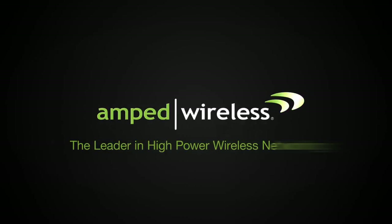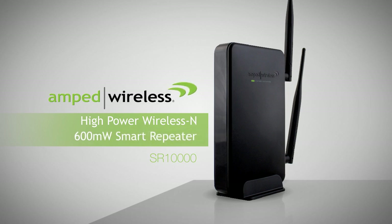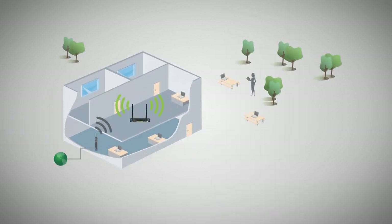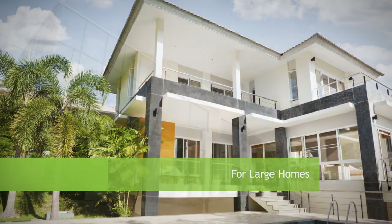AmpWire is the leader in high powered wireless networking. Introducing the SR-10,000 High Powered Wireless N 600mW Smart Repeater, the ultimate high performance long range universal Wi-Fi range extender capable of extending wireless coverage by up to 10,000 square feet. The SR-10,000 is designed for use in large homes and offices.